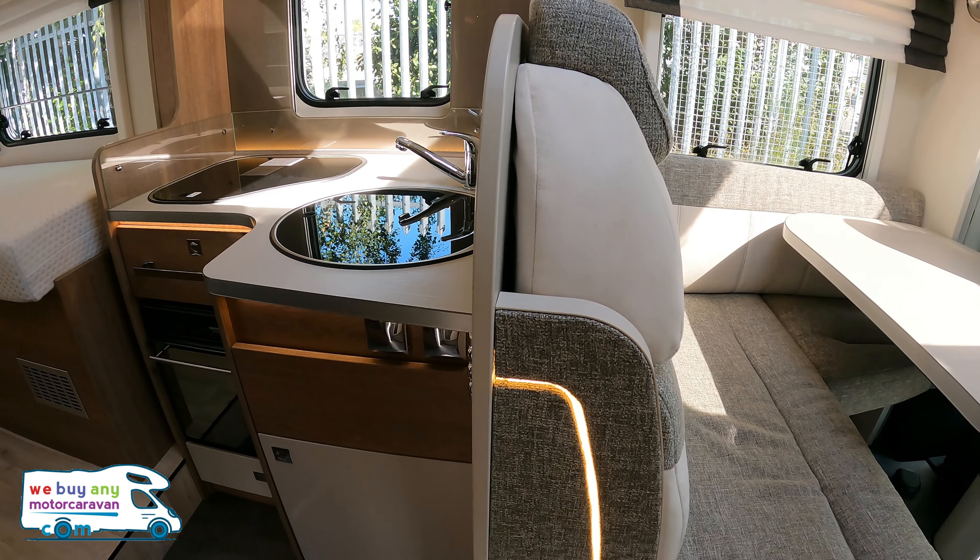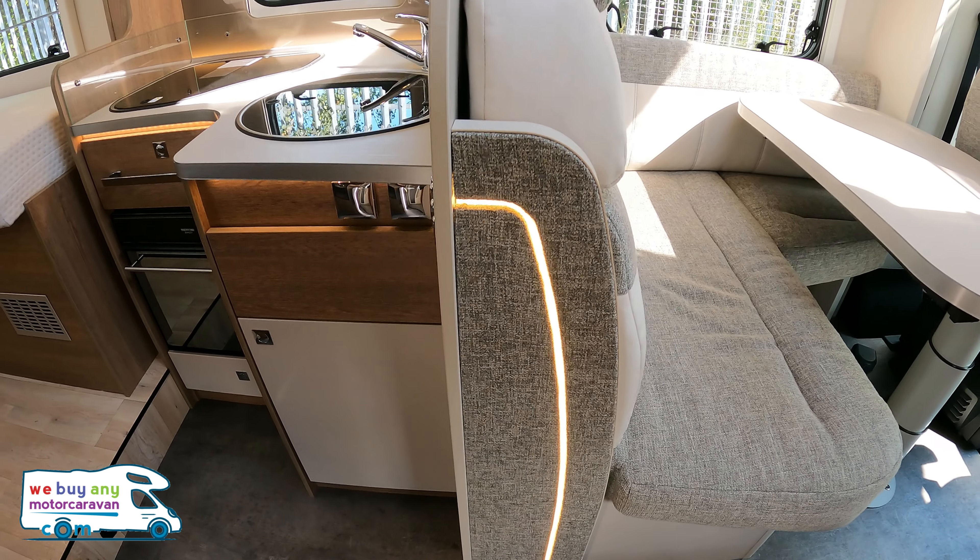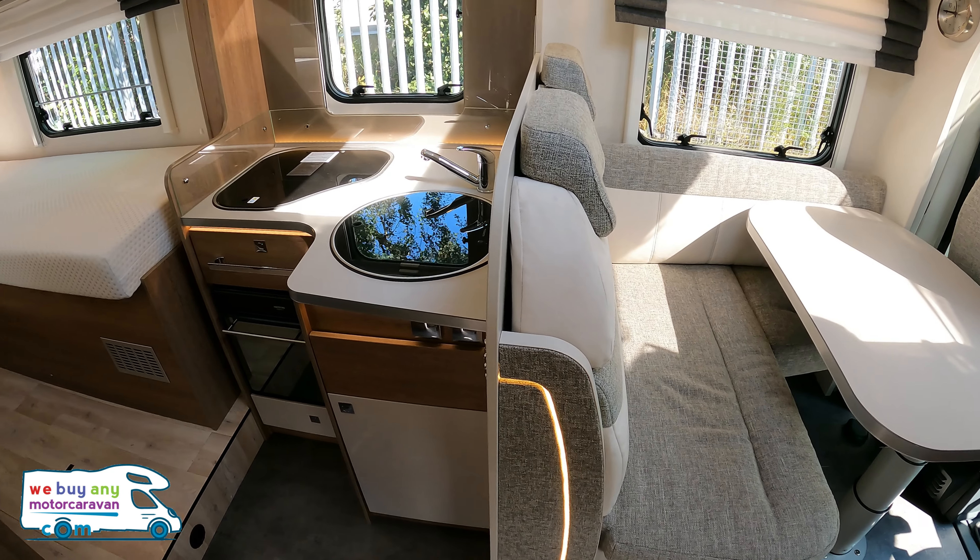Something I do want to show you — look at that lovely LED lighting just on the side of the front lounge area. It's a really nice touch.